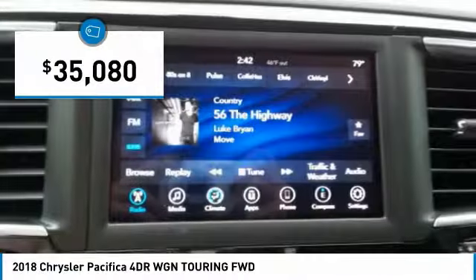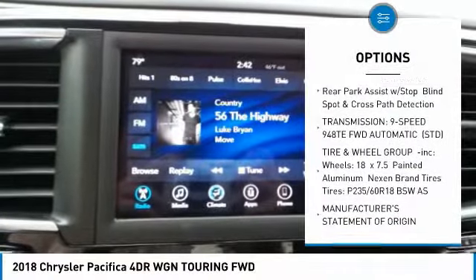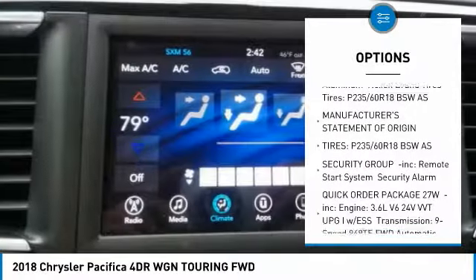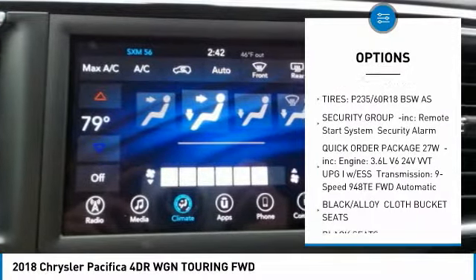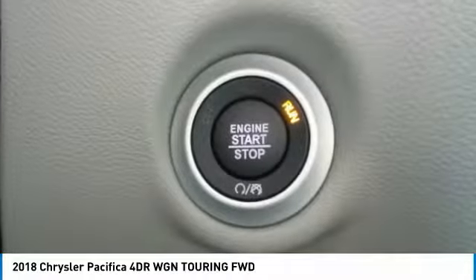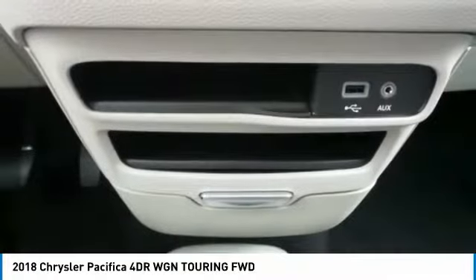Here are some of this vehicle's great options: anti-lock braking system, power lift gate, steering wheel audio controls, adjustable steering wheel, power steering, aluminum wheels, four-wheel disc brakes, AM-FM stereo radio, rear defrost, and FWD.